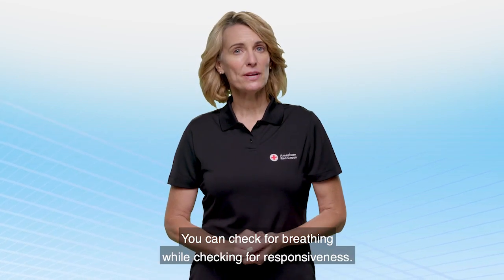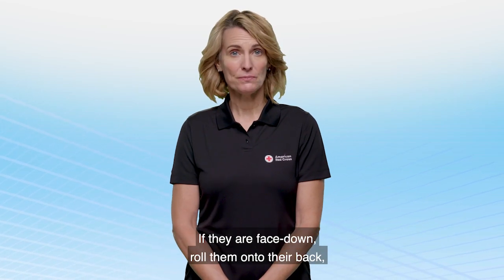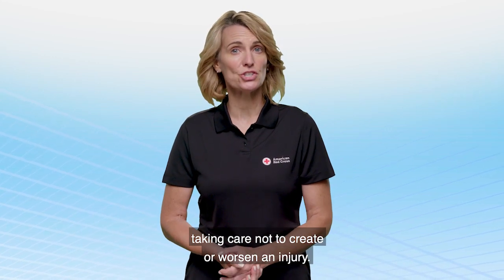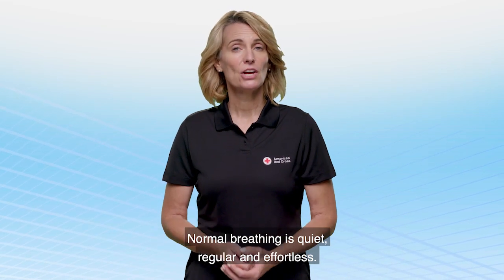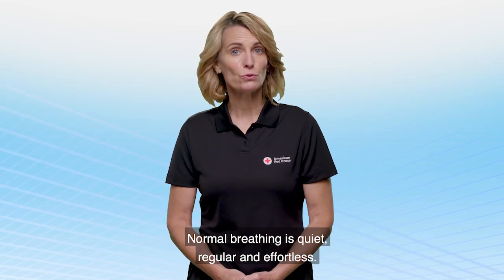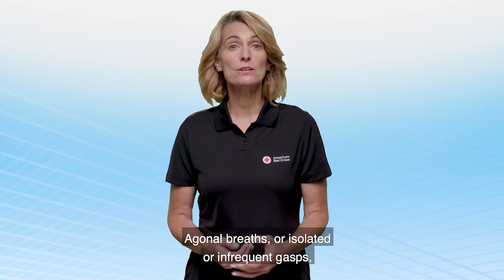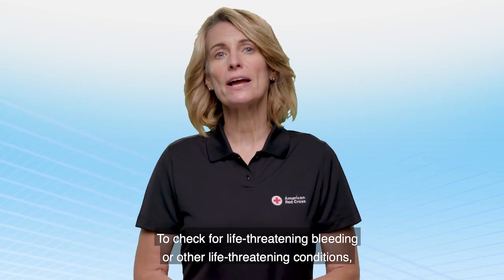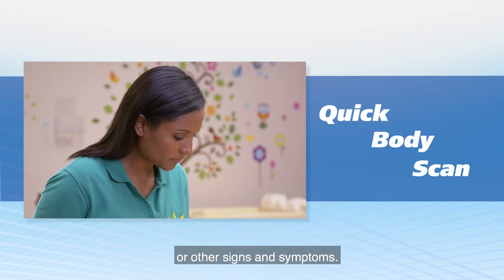You can check for breathing while checking for responsiveness. First, make sure the person is face-up. If they are face-down, roll them onto their back, taking care not to create or worsen an injury. Then look to see if the person's chest is rising and falling. Normal breathing is quiet, regular, and effortless. Agonal breaths, or isolated or infrequent gasps, are not considered normal breathing. To check for life-threatening bleeding or other life-threatening conditions, quickly scan down the person's body, looking for blood or other signs and symptoms.